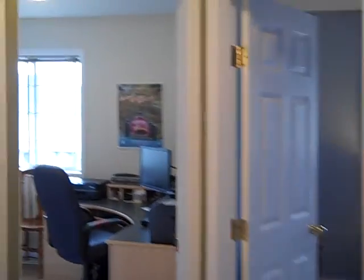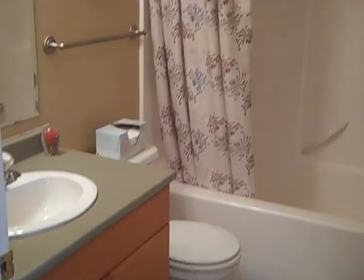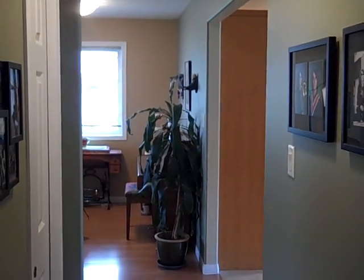If you'd like to have a closer look at 335 Westridge Drive, give Tanya a call at 250-392-0371, or you can email her at Tanya@TanyaRankin.com. Hope you're having a great day!